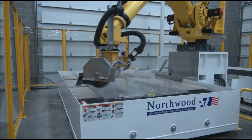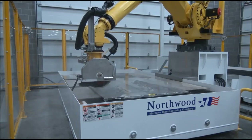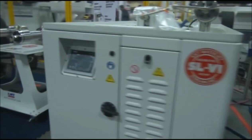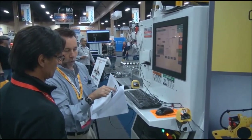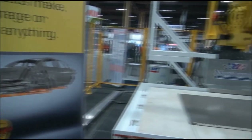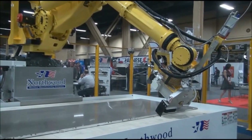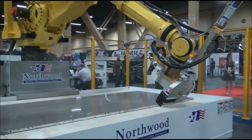Northwood uses a FANUC robot, which is the number one robot in the world. They use the KMT Intensifier, which is the number one intensifier — they are the pioneer of the intensifier. And also AlphaCam, which is the number one leading software company in the world. When you combine KMT, FANUC, and AlphaCam together, Northwood is the number one supplier of machine tools in the industry. Thank you all.